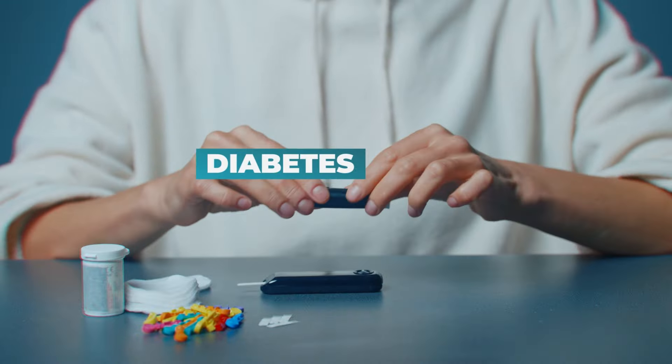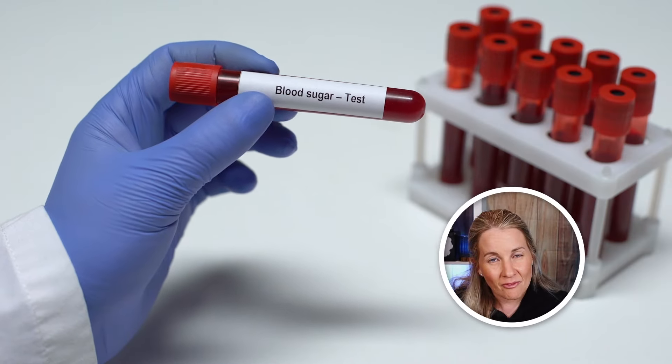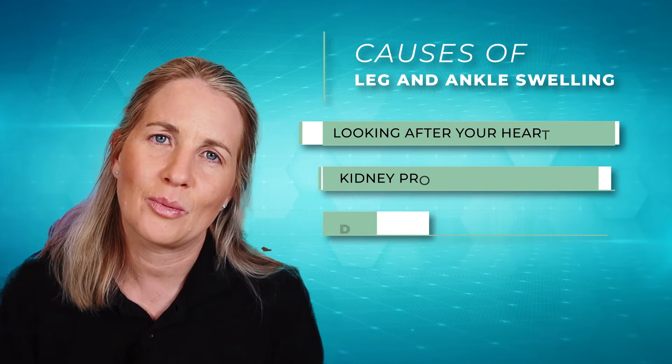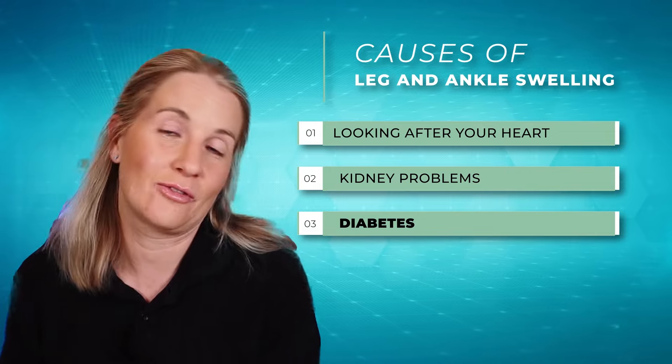Next we have diabetes. High blood glucose levels can cause damage to the arteries and veins, making them less effective at pumping blood back up towards the rest of the body. Diabetes can also lead to an increased risk of infection, which can cause additional swelling as your body tries to fight that off. Some simple blood tests can rule out diabetes and get it treated if that is one of your causes.